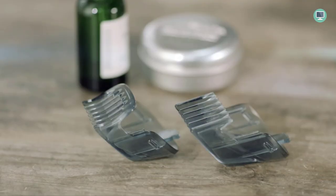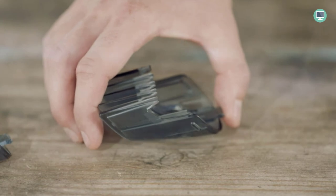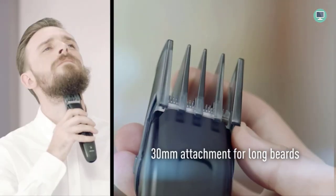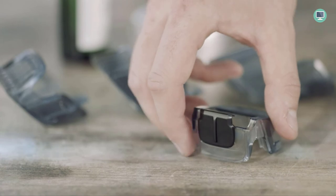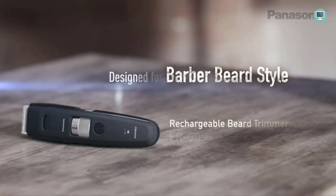The slide-on comb attachments neatly align hair for even trimming in different lengths. The Panasonic Long Beard Trimmer comes with four different comb attachments. Use the detail attachment for precise trimming and stray hairs.